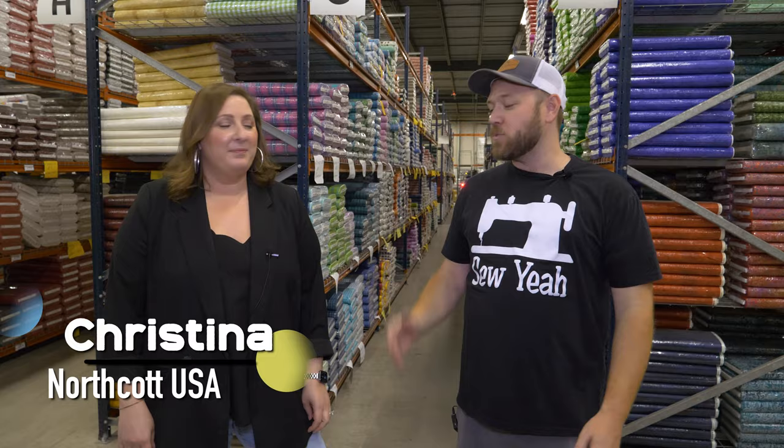What's up, guys? We're here in New Jersey with Christina from Northcott, and she's going to tell us all about Stonehenge, their number one selling basics. Let's get started.